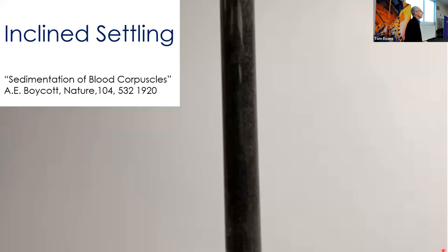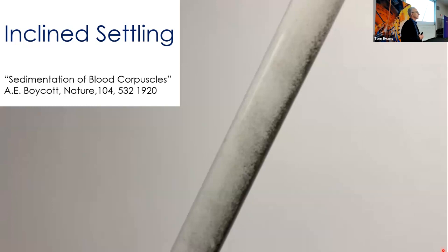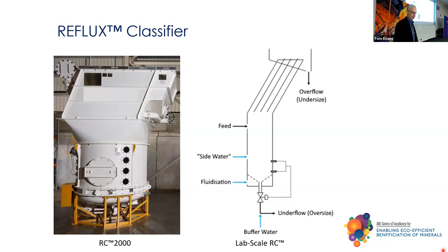This slide shows inclined settling, which very much underpins the operation of a reflux classifier. If I just run the video, you can see the particles settling, and then you tilt the tube, and then you get this rapid segregation. Now, if you've got the particles — or the suspension — moving upwards, you start to see these particles depositing onto the incline and settling down, and others moving through. When you locate that above an upward current fluidized bed, then you have a reflux classifier.